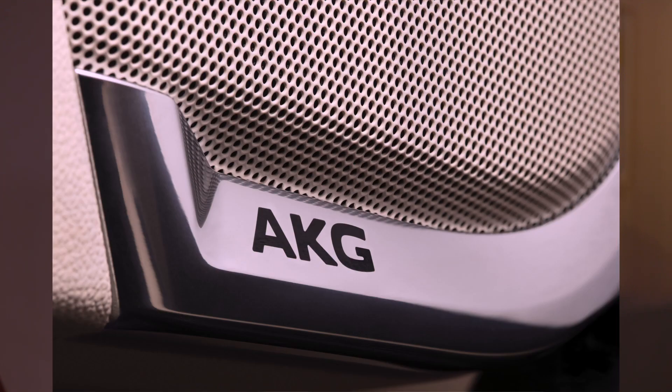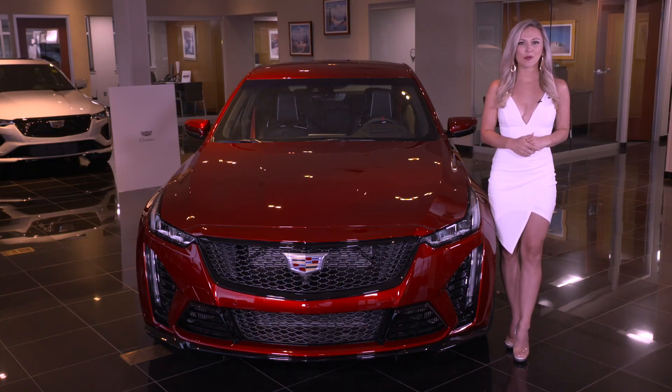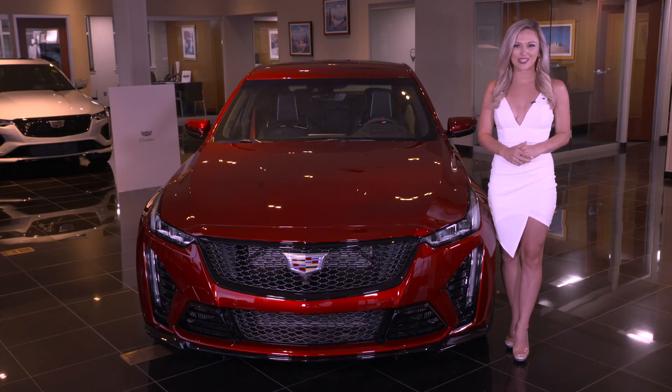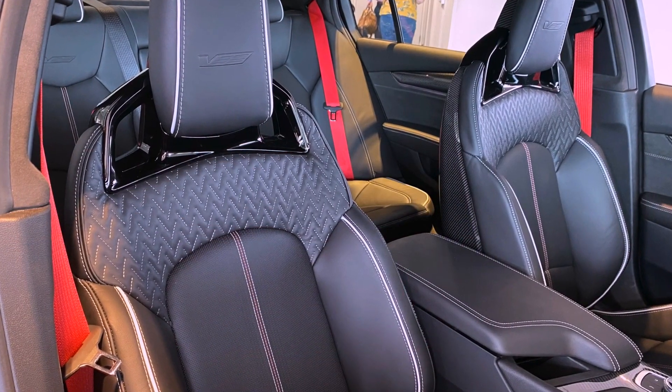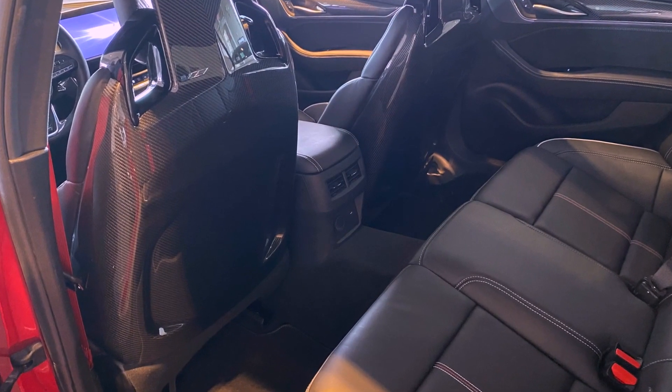The AKG Premium Audio System is the ultimate in studio quality sound — a Cadillac exclusive. The AKG 15-speaker Premium Surround Sound Audio System fills the cabin with professional, high-fidelity sound that will impress even the most discerning audiophile.